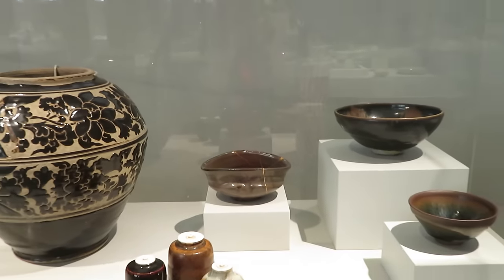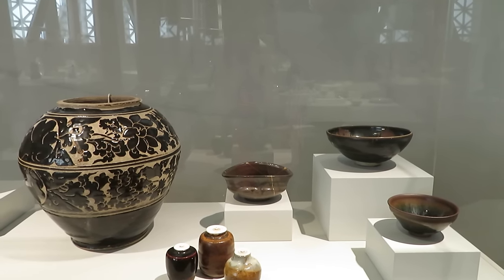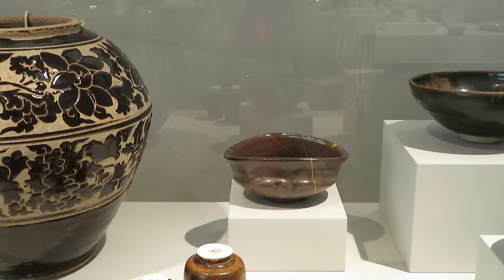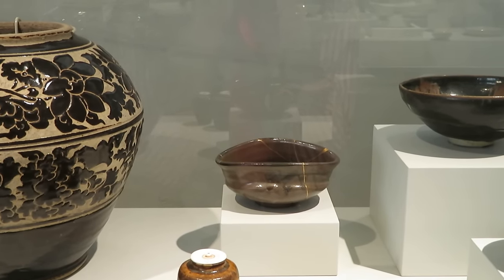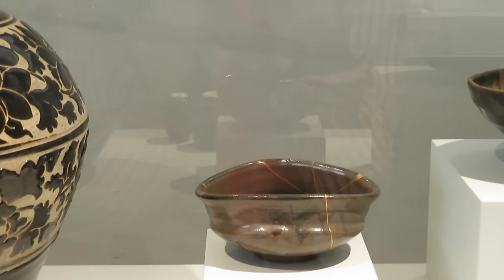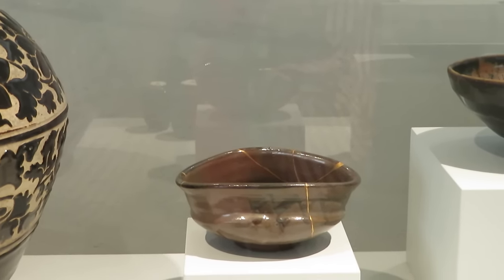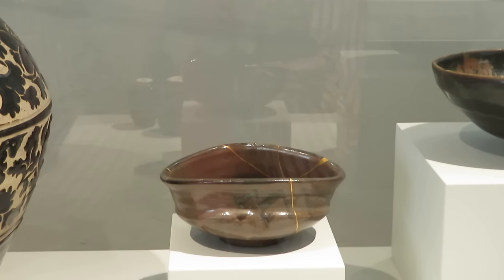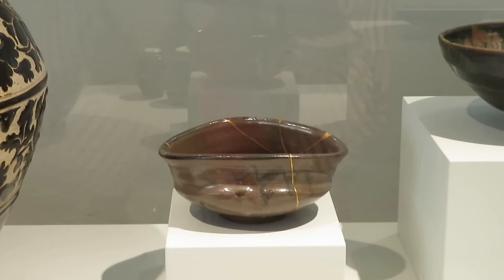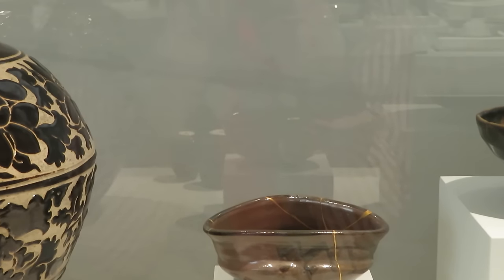We start from this tea bowl. This time I went to New York and listened to a museum docent do a docent tour and make some explanations, which gave me some new ideas from what I had previously heard. So this is a tea bowl, and it's in an art shape.